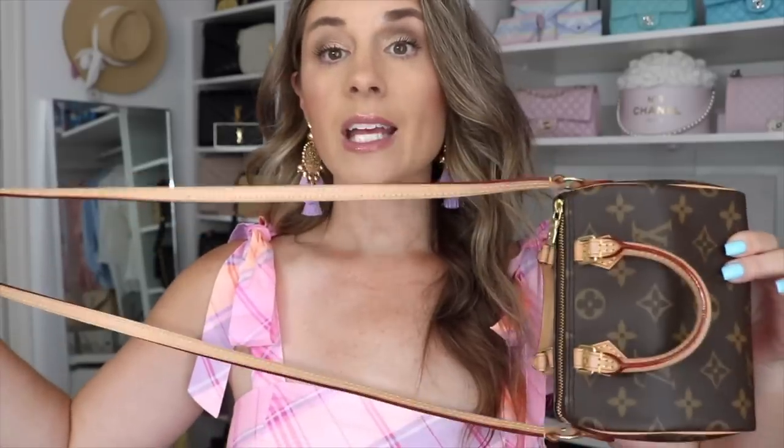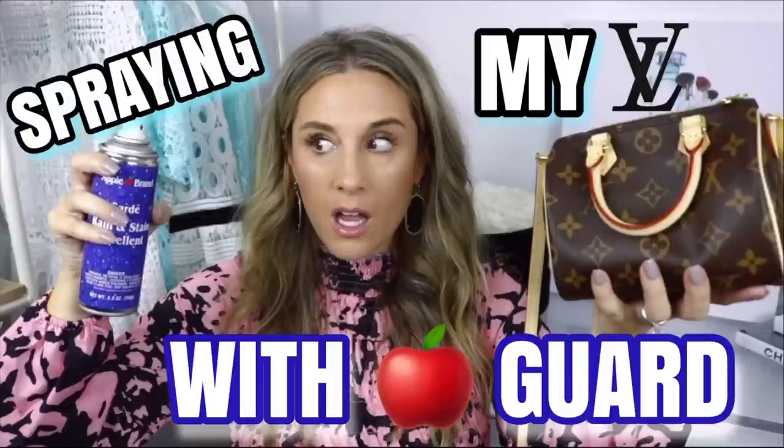The first bag — and keep in mind these are in no particular order — is the Louis Vuitton Nano Speedy. As of today this bag comes in at $1,760, which is still pricey. I didn't pay that; when I got it it was around $1,200, and I paid around $1,500 through a personal shopper. The newer version comes with a removable and adjustable strap — mine is the older version. I did a video spraying my Nano Speedy with Apple Guard to protect the Vachetta, and it still looks brand new. I'm a big advocate for Apple Guard rain and stain repellent.